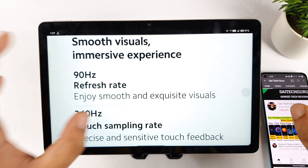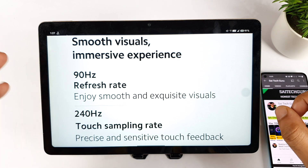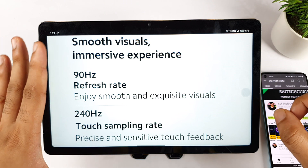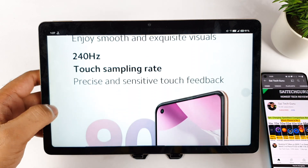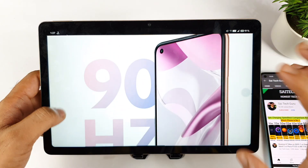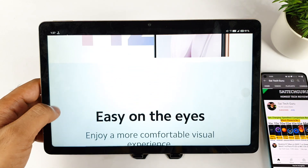The 90Hz refresh rate still worries me — they could have included 120Hz, which would have been really great. Still, 90Hz is repeating in the same model compared with the previous Lite model. At least the touch sampling rate slightly improved from 180Hz to 240Hz.